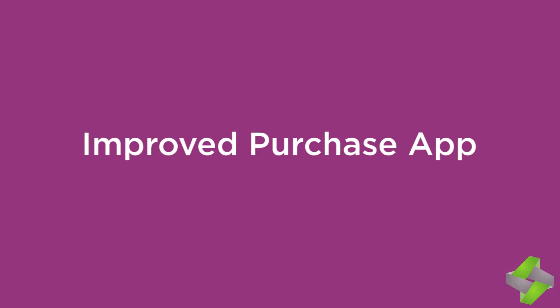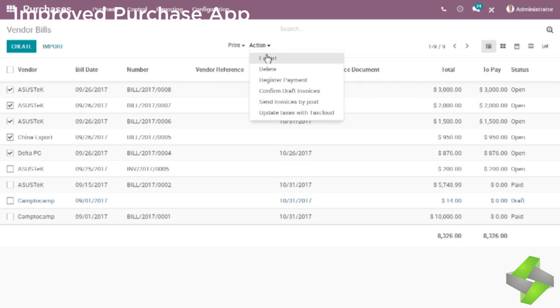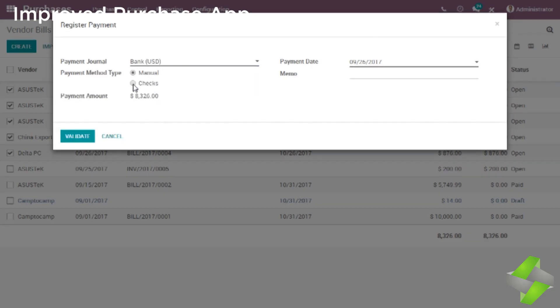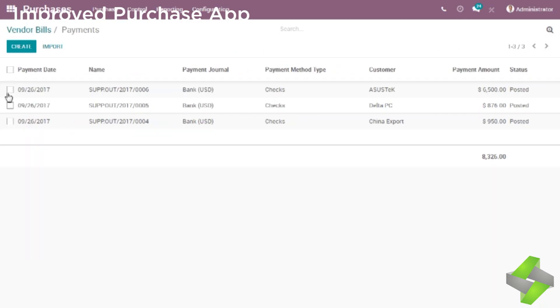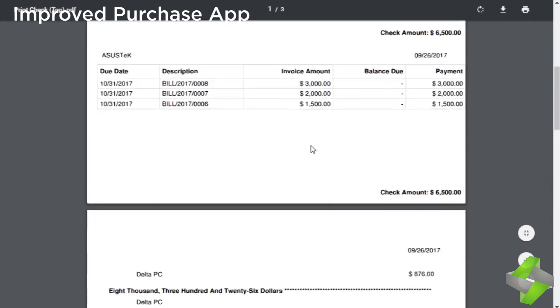Improved Purchase App. Pay multiple vendors at once and process your check run in 30 seconds. Odoo 11 automates your purchasing workflow and automatically sends RFQs to your suppliers based on your stock levels. You can also create purchase agreements easily.